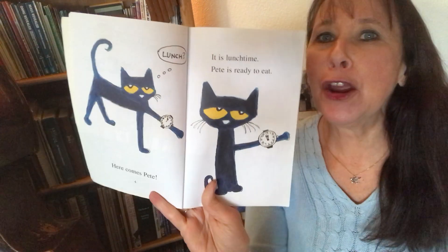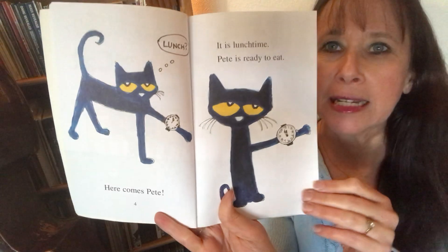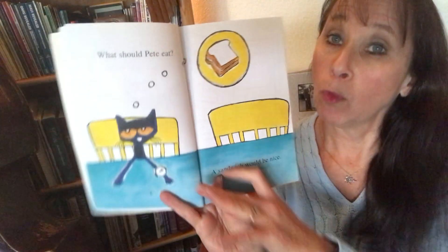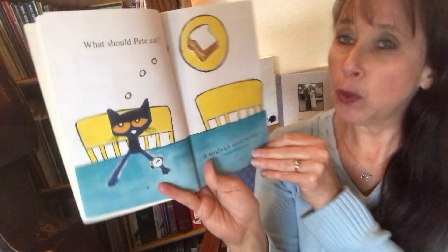Here comes Pete. It is lunchtime. Pete is ready to eat. What should Pete eat? A sandwich would be nice.